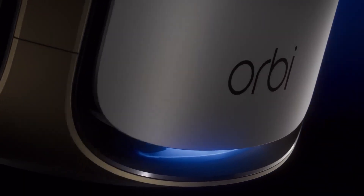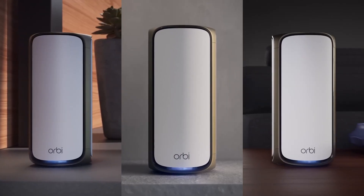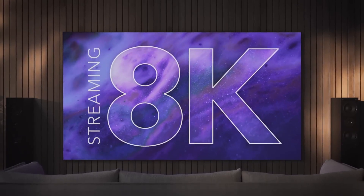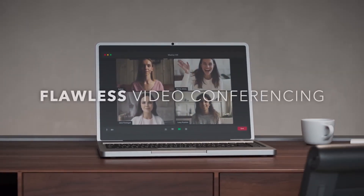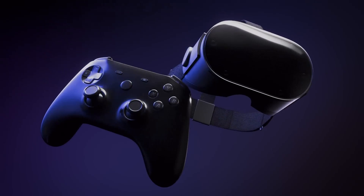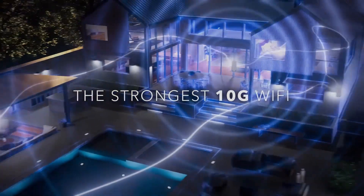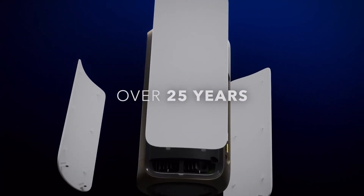Number 4. The Netgear Orbi RBE973 is a powerful mesh Wi-Fi system designed to provide seamless internet coverage throughout your home or office. With its advanced tri-band technology, it ensures that multiple devices can connect to the internet without experiencing lag or reduced speeds. This system is particularly beneficial for large spaces or multi-story homes, as it effectively eliminates dead zones. Equipped with a robust 12-stream capability, the RBE973 delivers lightning-fast speeds perfect for bandwidth-intensive activities such as 4K streaming, online gaming, and video conferencing. Its dedicated backhaul channel allows for an uninterrupted connection between the router and satellites.